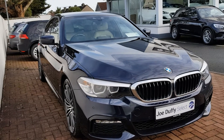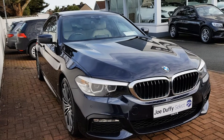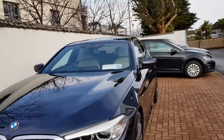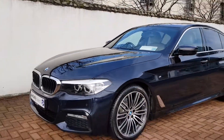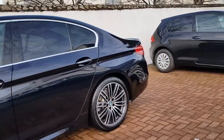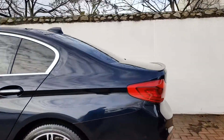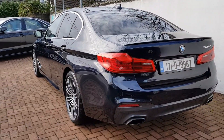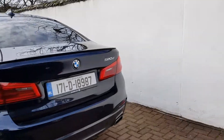Hi from Joe Duffy Select. This is our BMW 520D M Sport. As you can see, it's in excellent condition all around. It has the plus pack and the bigger alloys. There are a hundred and sixteen thousand kilometers on the clock.